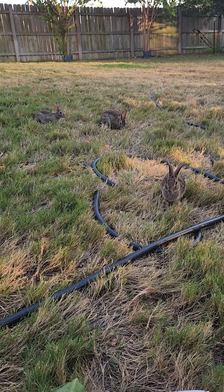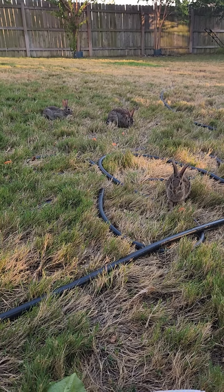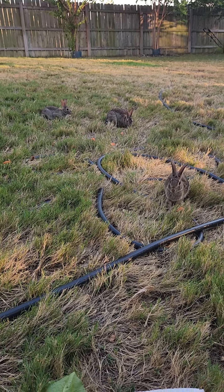I decided to feed them at a different spot because when I walked out the door they were all by the back porch. So here they all are gathered around. One, two, three, four, five, and then there's six.